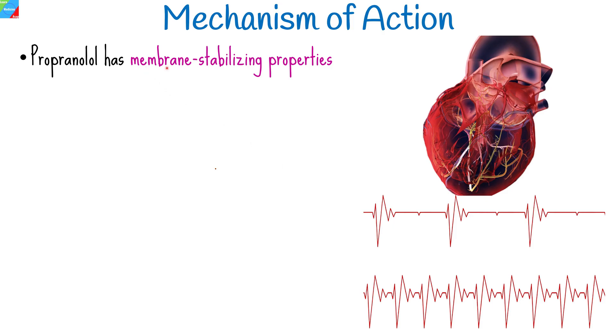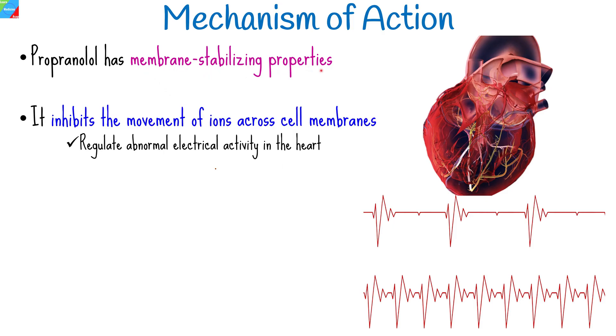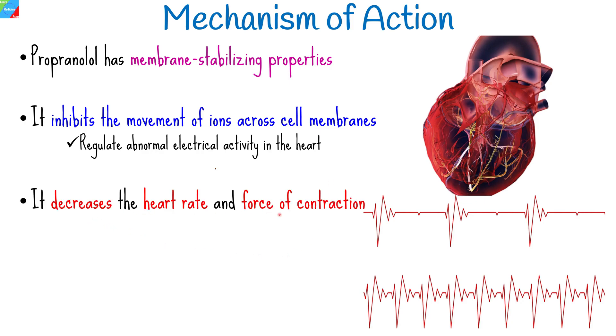Additionally, propranolol has membrane-stabilizing properties that contribute to its anti-arrhythmic effects. It inhibits the movement of ions across cell membranes, which helps regulate abnormal electrical activity in the heart. It also decreases the heart rate and force of contraction.